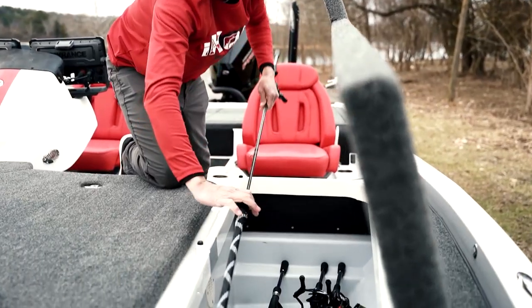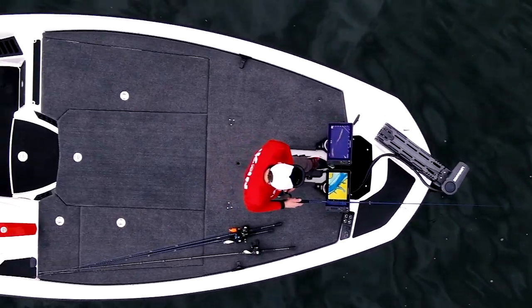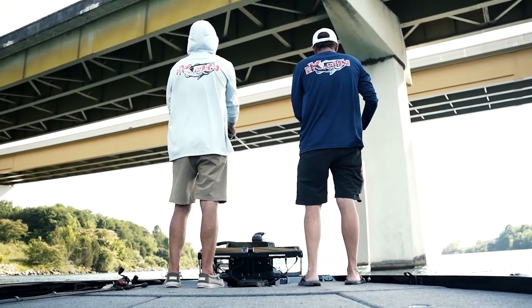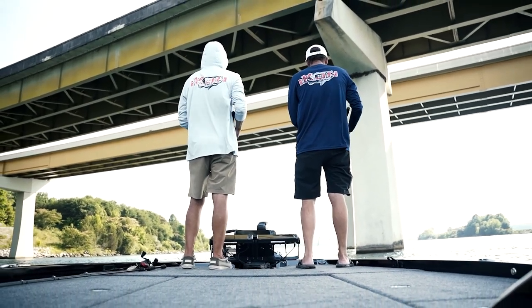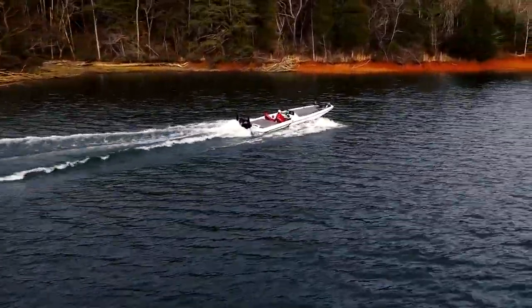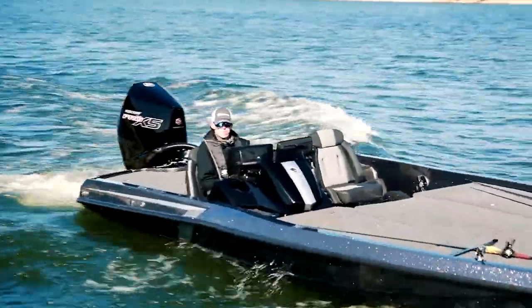Our rod locker can store a staggering 36 rods measuring nine foot eight inches. If that isn't enough, our fishing deck is the largest in the industry. To protect your equipment, the tall gutter system protects our waterproof hatches from the wettest climates. Rest assured, the days of water spilling into your rear mechanical hatches are over.